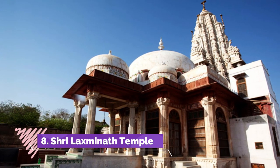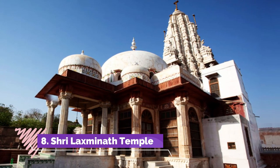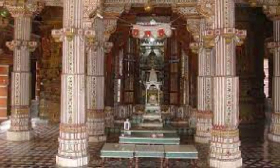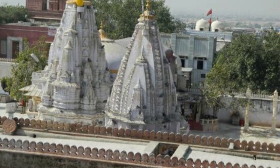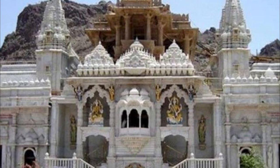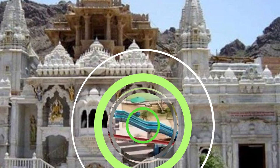Sri Lakshminath Temple is one of the oldest temples of Bikaner and beautifully graces the sacred sanctum of Lord Vishnu and Goddess Lakshmi. Many people know this temple for the festivals and grand celebrations that occur here, such as Janmashtami, Nirjala Ekadashi, Ram Navami, Diwali, and Gita Jayanti.